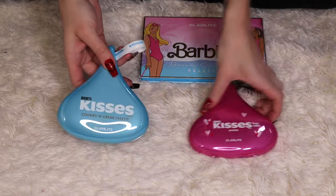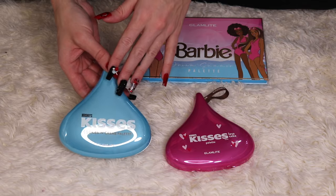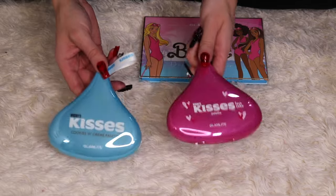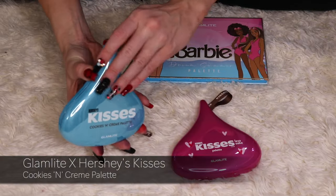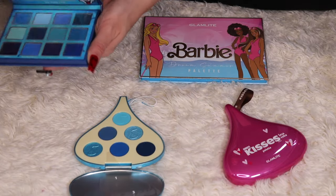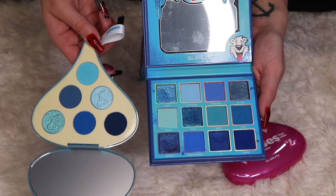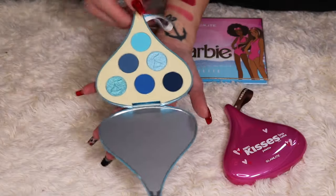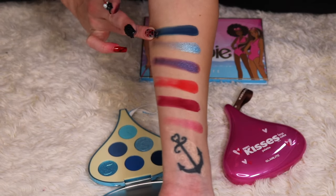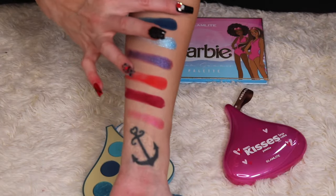I also have two palettes from the Hershey Kisses collaboration — I think there was a Hershey's palette collaboration and then the Hershey Kisses collaboration. The Cookies and Cream one has blues that are completely different from the Icy palette — different shades of blue — so there's no way I'd declutter that one. I'm not decluttering the Lava Cake palette either.